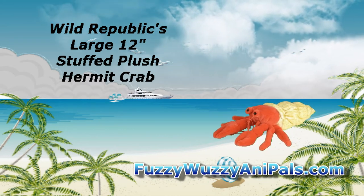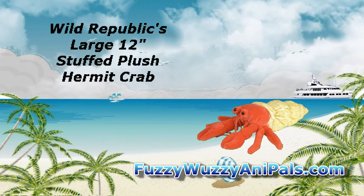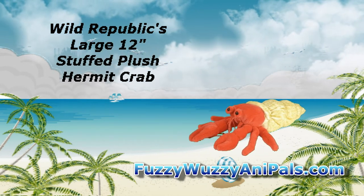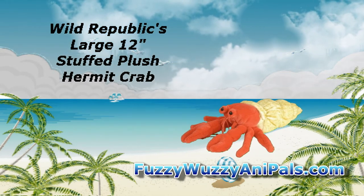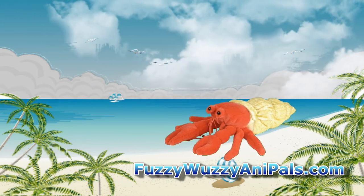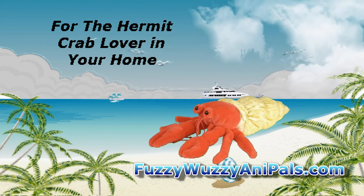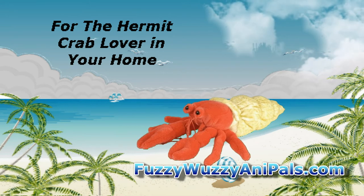Hermit crabs have soft bodies, so they always try to find a nice shell to call home. They carry this shell everywhere they go. It makes a great hiding place if another animal comes along and is thinking about having the hermy for a snack. They can just hide inside until the threat goes away.